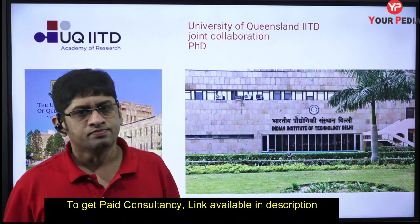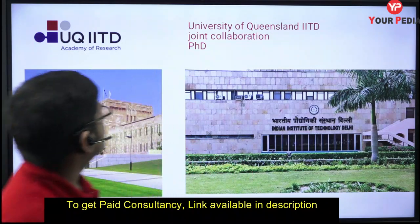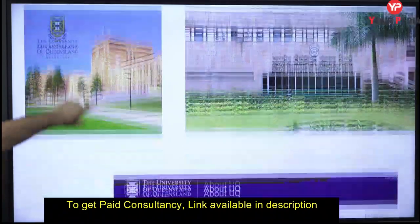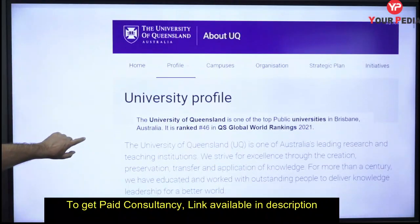The obvious advantages are greater exposure, meeting different people, post-doctorate fellowship opportunities, and the ability to explore opportunities in Australia as well. This is a benefit of this program. Recent application forms have come out for the University of Queensland and IIT Delhi joint collaboration program.